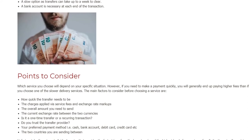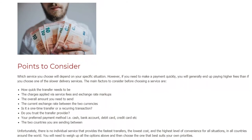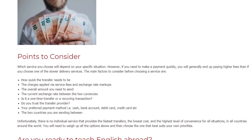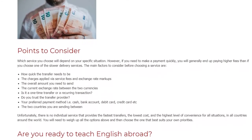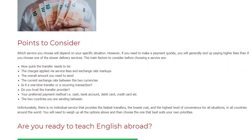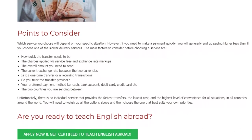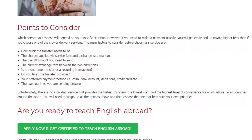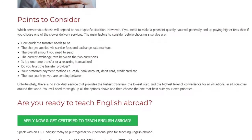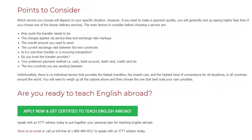Is it a one-time transfer or a recurring transaction? Do you trust the transfer provider? Your preferred payment method — that is, cash, bank account, debit card, credit card, etc. The two countries you are sending between. Unfortunately, there is no individual service that provides the fastest transfers, the lowest cost, and the highest level of convenience for all situations in all countries around the world. You will need to weigh up all the options above and then choose the one that best suits your own priorities.